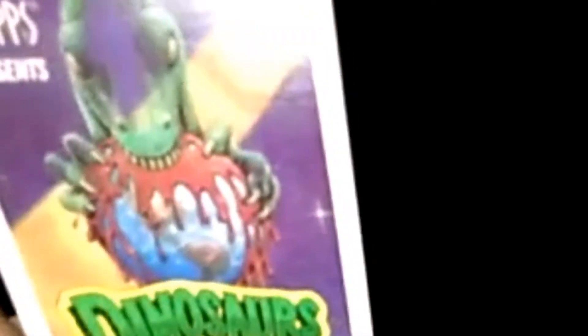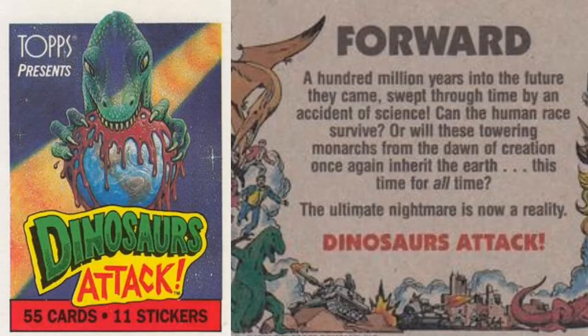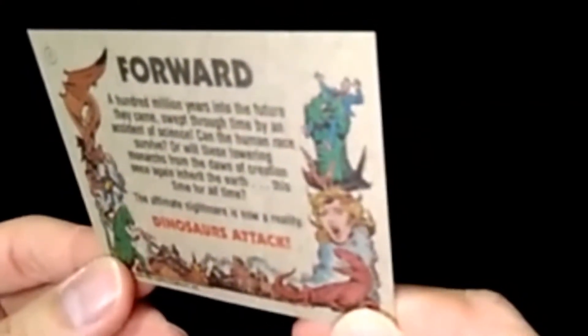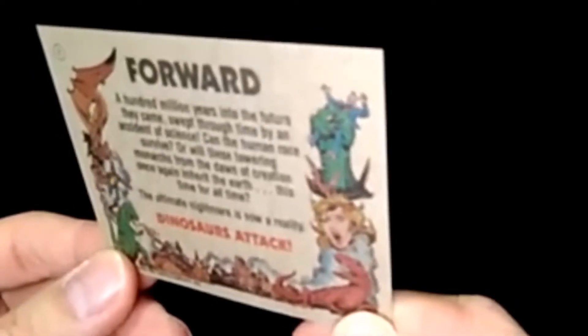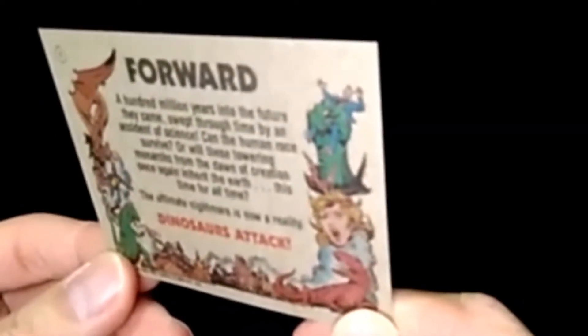I got card number one in the set — a dinosaur taking a bite out of the world. I didn't know the world could bleed. Bleeding lava maybe? So this is the premise for it all: 'A hundred million years into the future, they came, swept through time by an accident of science. Can the human race survive, or will these towering monarchs from the dawn of creation once again inherit the Earth? This time for all time — the ultimate nightmare is now a reality. Dinosaurs Attack.'